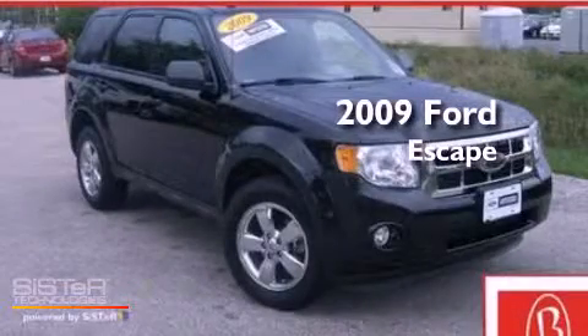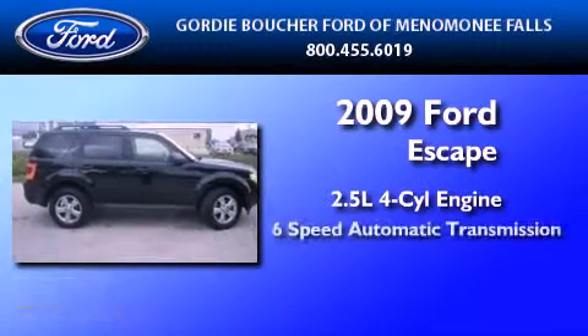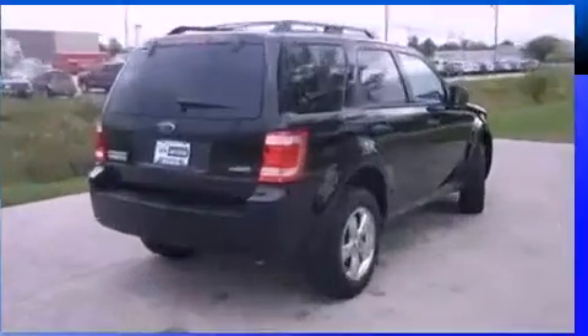This is a certified pre-owned 2009 Ford Escape. It has a 2.5 liter 4-cylinder engine, a 6-speed automatic transmission, and 4-wheel drive.